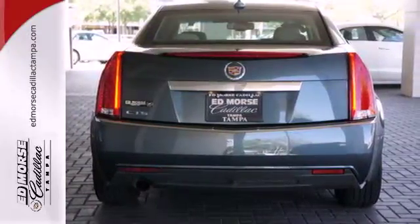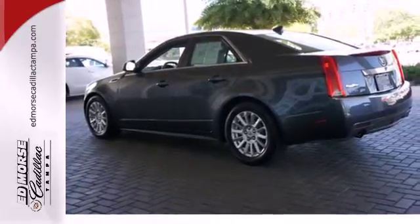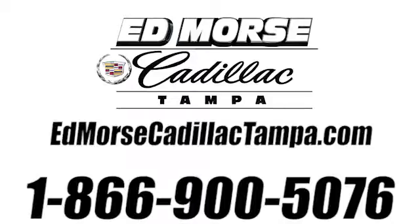Striking lines, sublime steering, and class-leading technology make the stunning CTS a driver's choice. Take this one for a test drive today. Call us today at 866-900-5076.